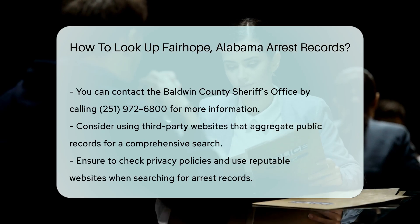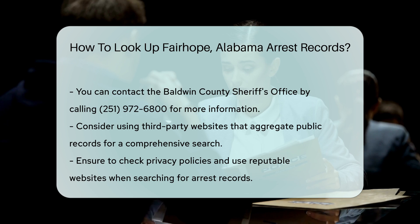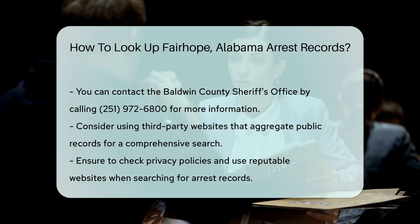For a more comprehensive search, consider using third-party websites that aggregate public records. These sites may charge a fee, but can provide detailed information quickly. Always remember to check the privacy policies and ensure you are using reputable websites when searching for arrest records.